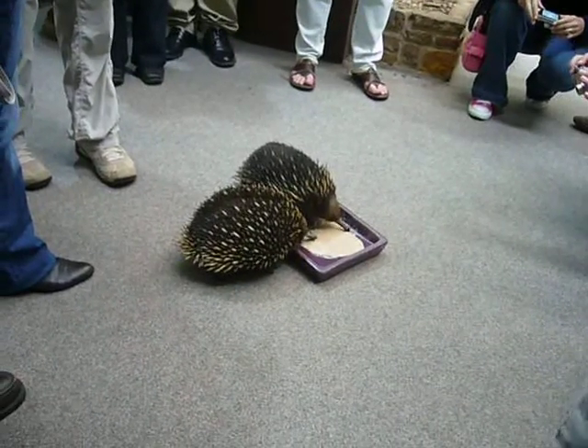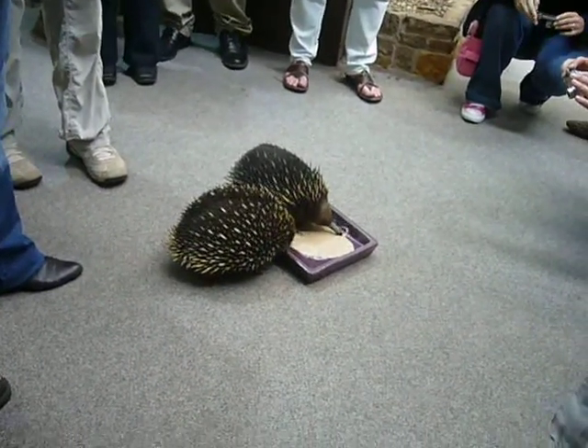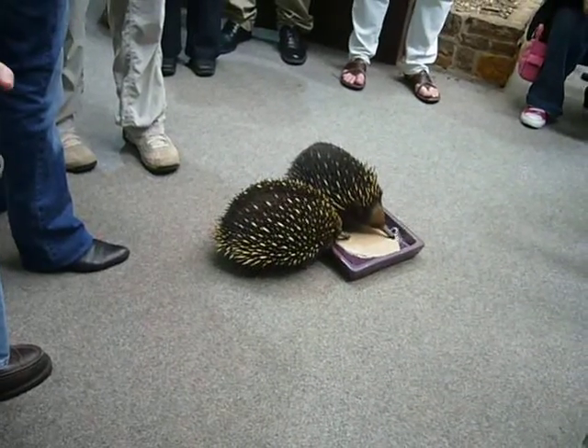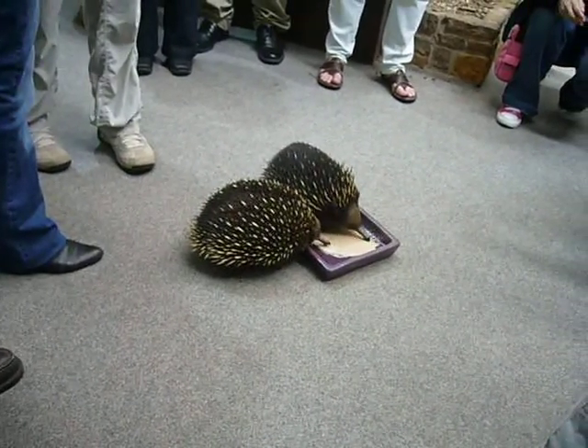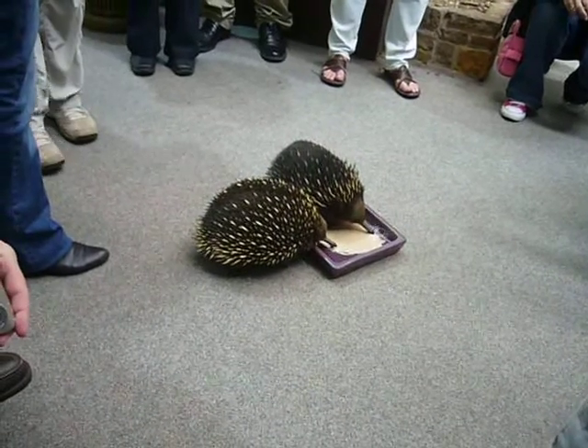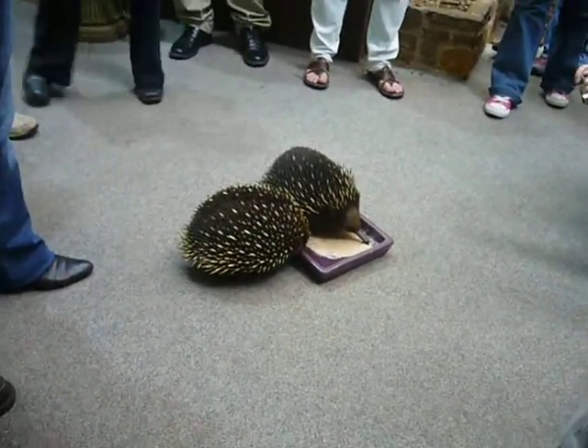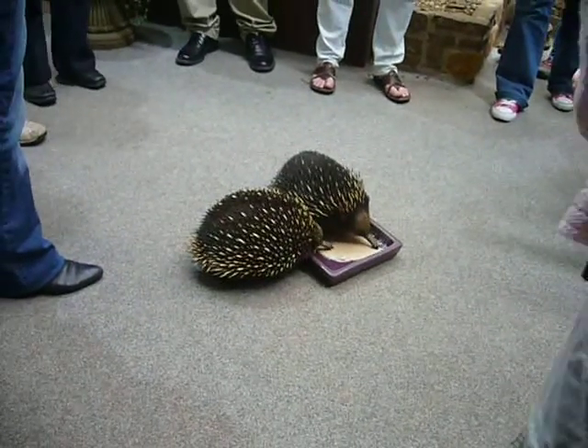Now there are a couple of reasons why we don't allow a flash. One is because echidnas see in colour, which might sound different, but most animals just see black and white and shades of grey. We want to protect their irises against a million flashes going off with everybody that comes through. So there's your reasons. An echidna's spine...